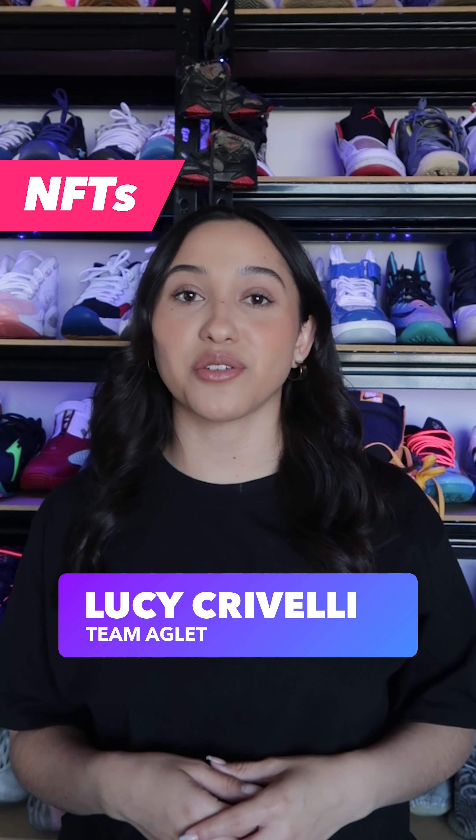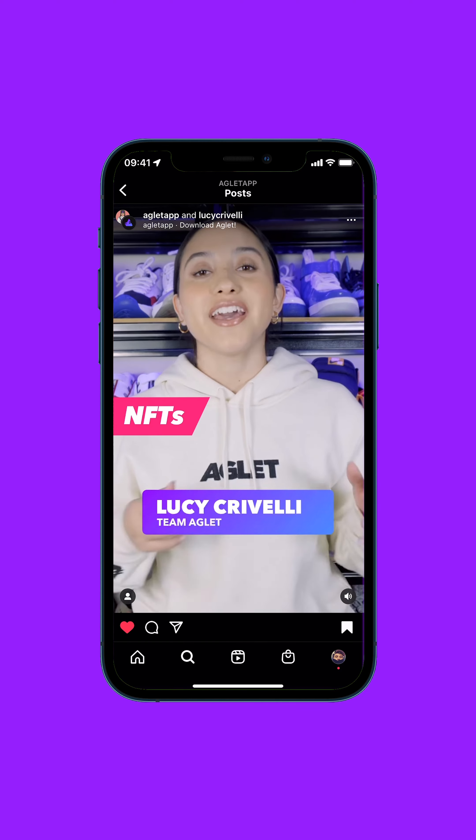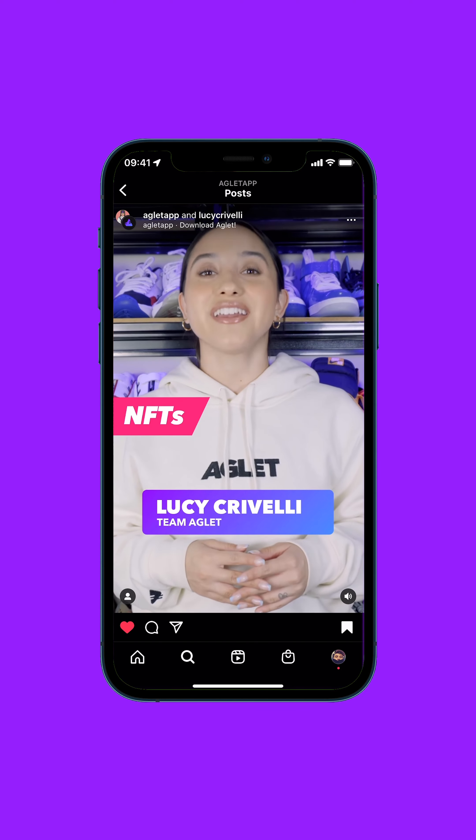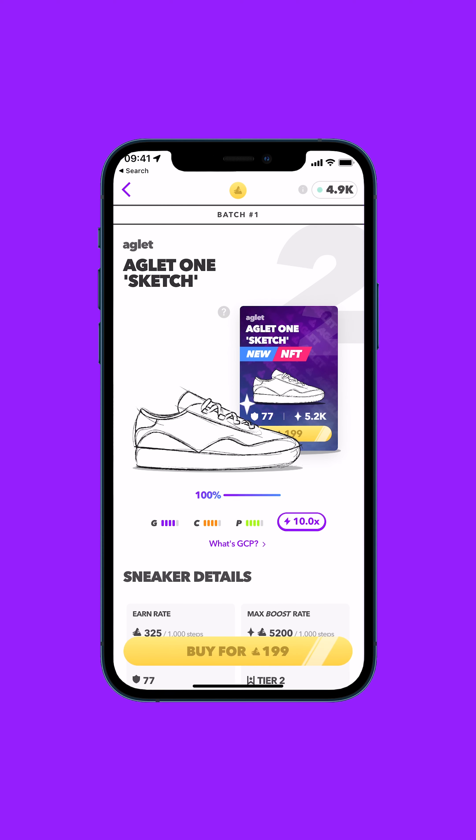Hey everyone, Lucy here to tell you how NFTs will work in the game. Check out our latest video on how to buy an Aglet NFT if you don't know how to cop yours yet. But basically, it'll be just like buying any other gold Aglet sneaker in our shop.